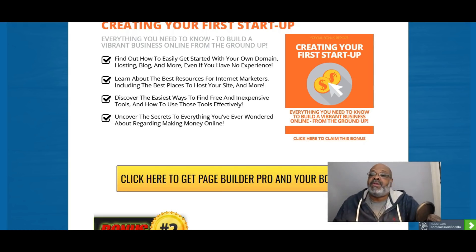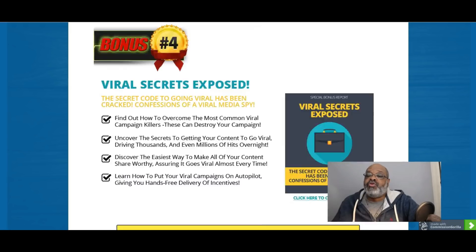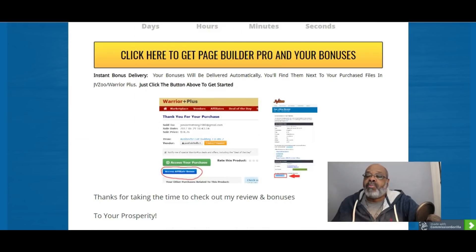Once you access your product in the back of Warrior Plus, there will be a blue button that says 'Access Affiliate Bonuses.' In the back of JVZoo there will also be a blue button that will state 'Bonuses from Vendor plus Mark,' and you will be able to get access to all nine bonuses — the four provided by the vendor and the five provided by me.